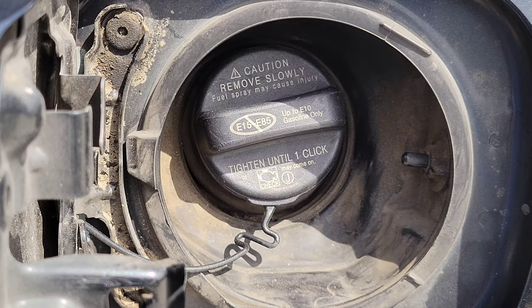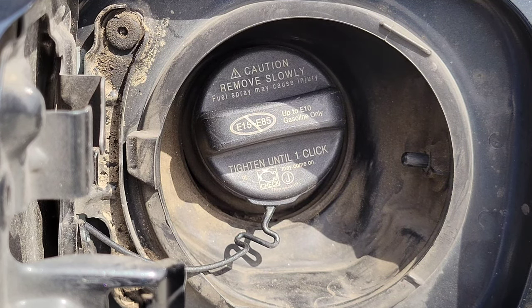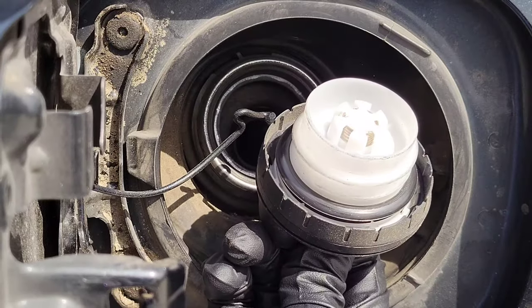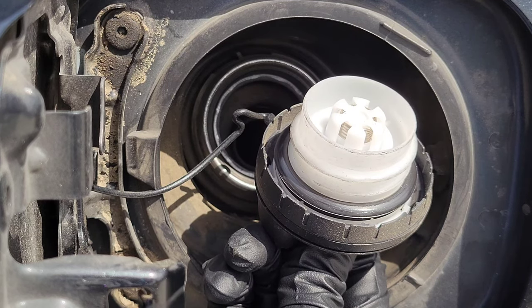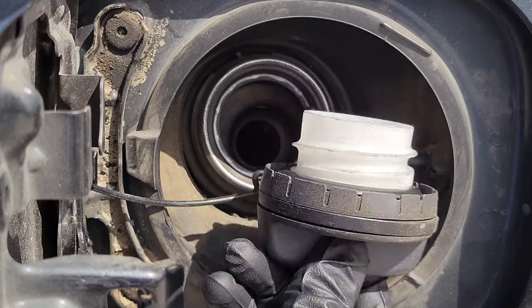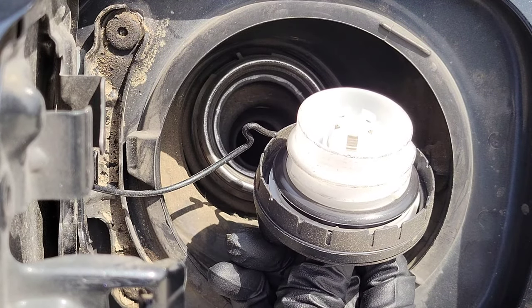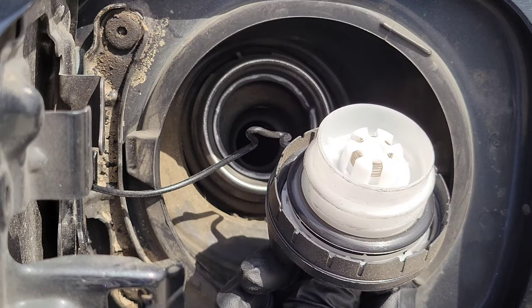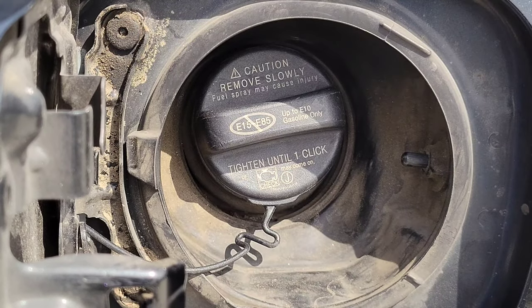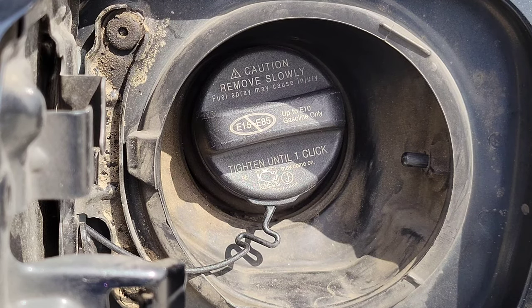Another possible reason that your check engine light is on is because of your fuel cap. If it didn't get put back on correctly, or the gasket inside is damaged, cracked, or broken, it may be allowing for a vacuum leak. This is an easy one to check — just look at the gasket on the inside of the fuel cap and make sure that it's in good shape, and then make sure your fuel cap gets put back on properly.